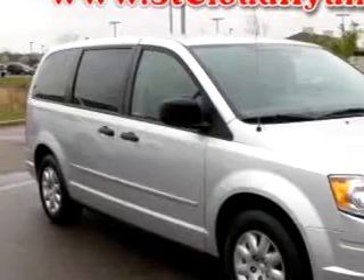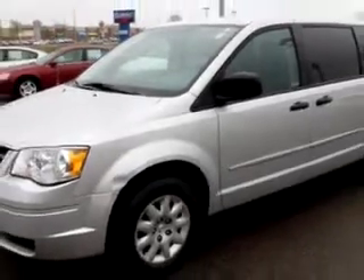St. Cloud Hyundai knows you have a purpose for your vehicle. This silver 08 Chrysler Town & Country LX 5 door has a 6-cylinder engine and 50,435 miles.